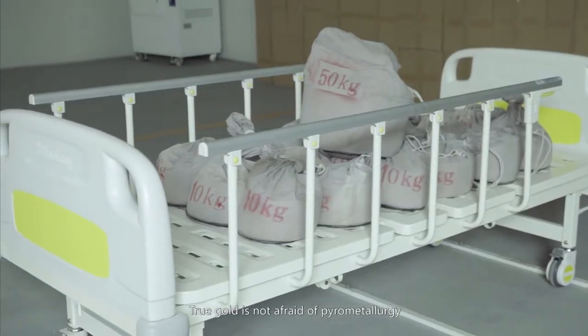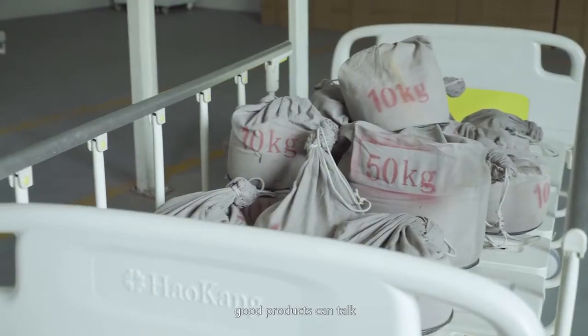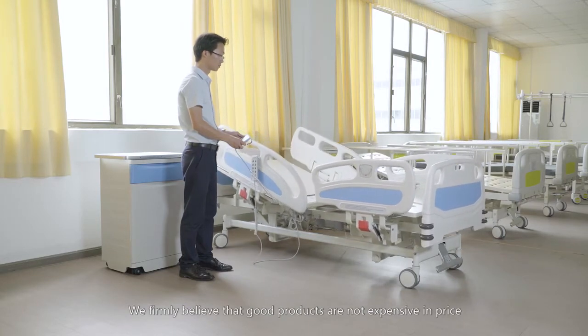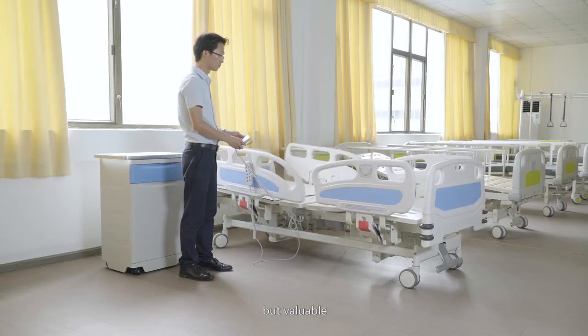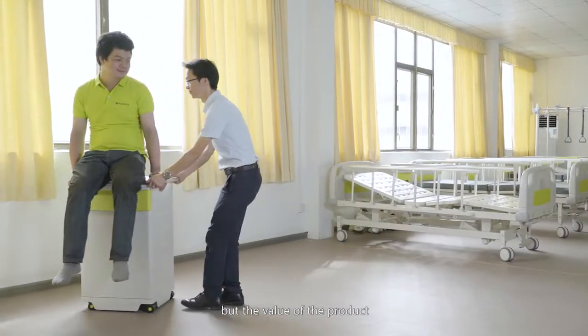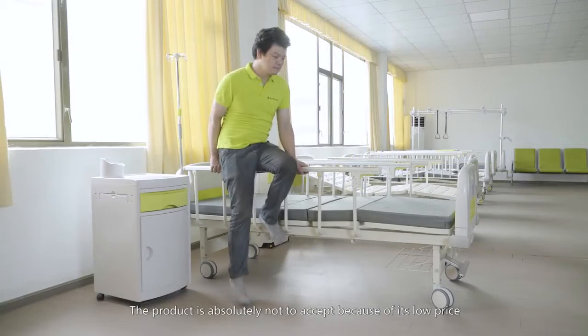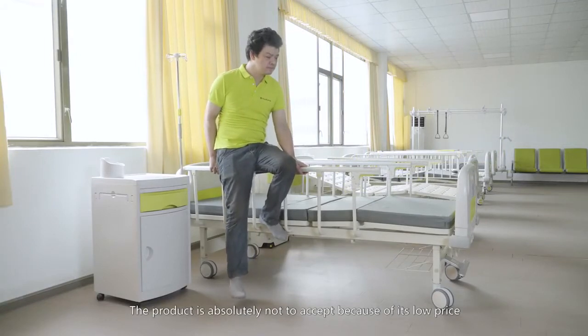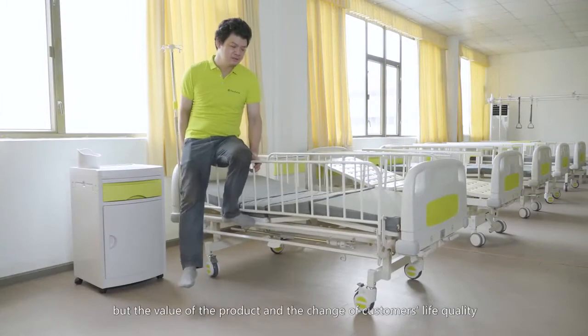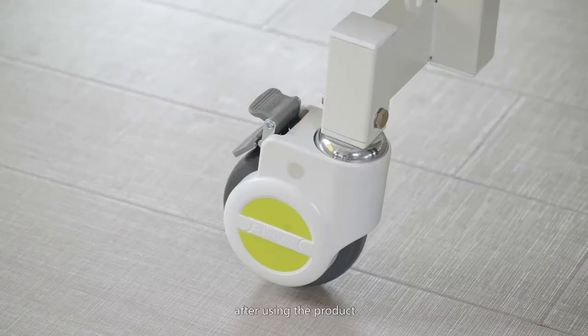True gold is not afraid of pyrometallurgy — good products can talk. We firmly believe that good products are not expensive in price, but valuable. Customers never buy the price, but the value of the product. A product is chosen not because of its low price, but for the value it delivers and the change it brings to customers' quality of life after use.